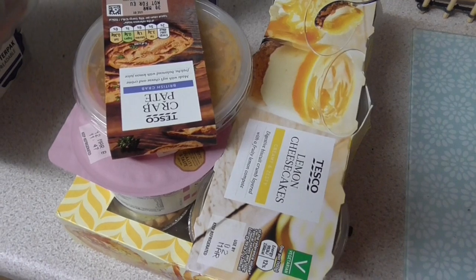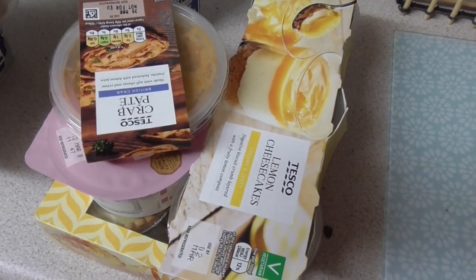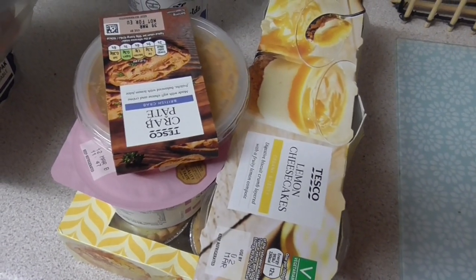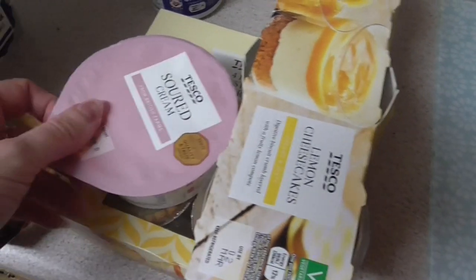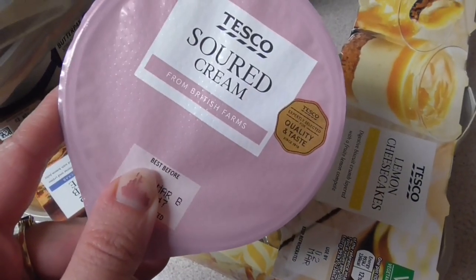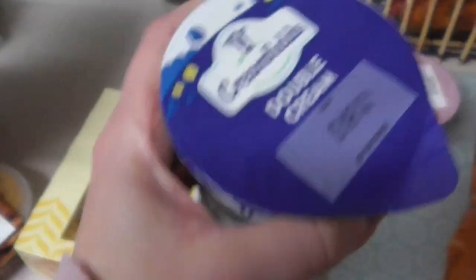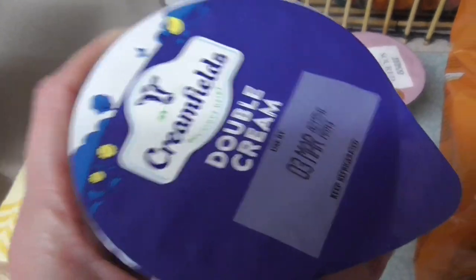Moving on now to the fridge stuff. This section contains some meat, so if you don't want to see that, fast forward for a couple of minutes. First off, I got the soured cream — that's for the chilli I'm making, about 75p. Then I got some double cream — a pound or 99p for a big pot, the Creamfields one — and that's for the potato and chorizo soup in the slow cooker.